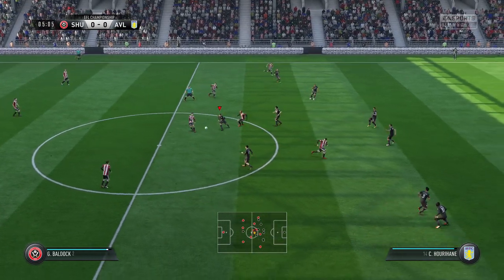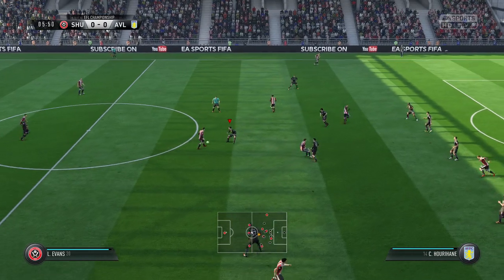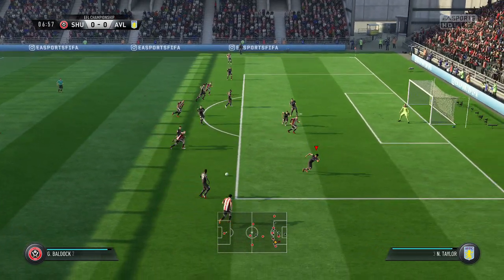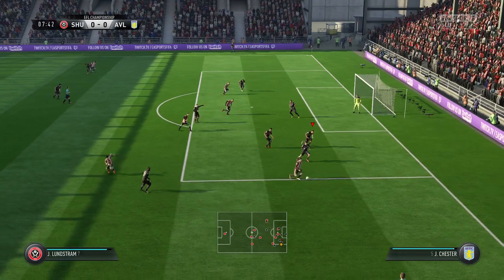And Evans. John Fleck, he's coming forward with some danger. Just read the intentions of the opposition there to make the interception.